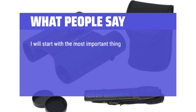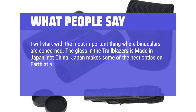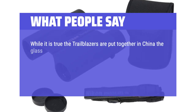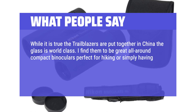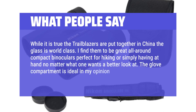I will start with the most important thing where binoculars are concerned: the glass in the Trailblazers is made in Japan, not China. Japan makes some of the best optics on earth at a competitive price just about anyone can afford if they want value for their money. While it is true the Trailblazers are put together in China, the glass is world class. I find them to be great all-around compact binoculars, perfect for hiking or simply having a handy pair whenever you want a better look. The glove compartment is ideal in my opinion.